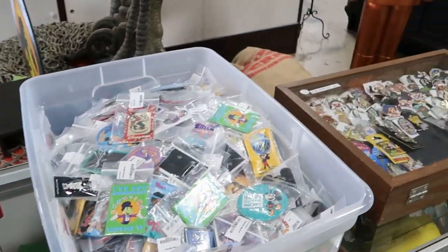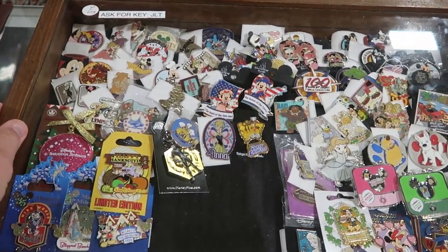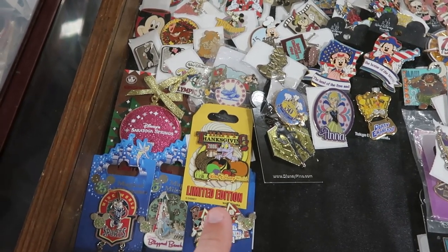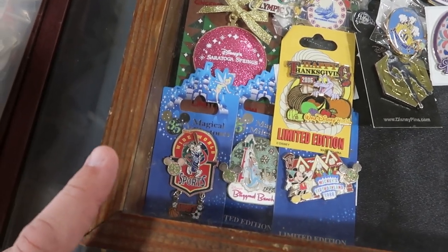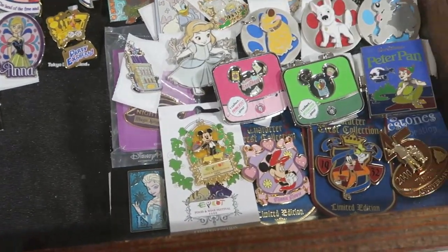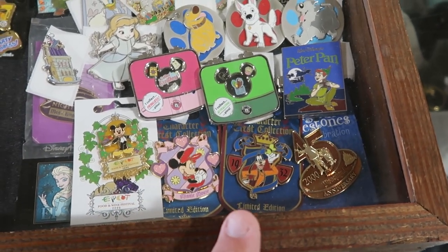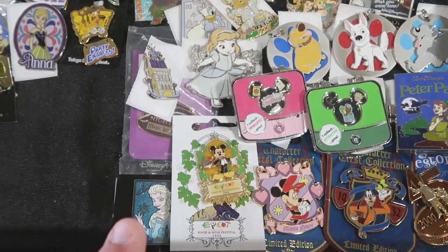They actually have a lot of rarer pins in these cases — the good ones are always behind the glass. They have Happy Thanksgiving 2006 with Figment there, Walt Disney World. Over here you have Wide World of Sports with Goofy, 1997. Some of these pins are very, very old. You have a Character Crest collection — one with Minnie Mouse, a Goofy one, and a really fun Mickey one. Food and Wine Festival 2006.